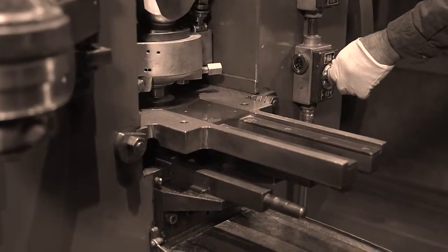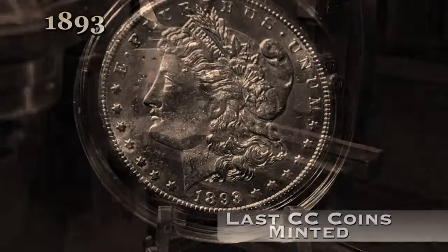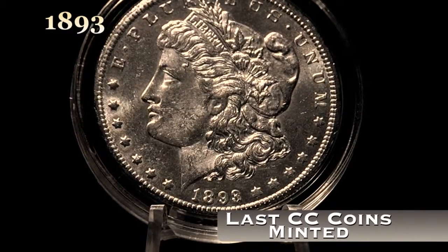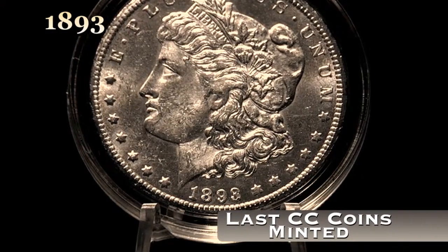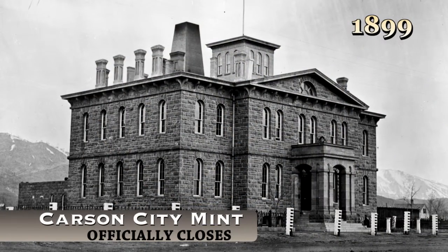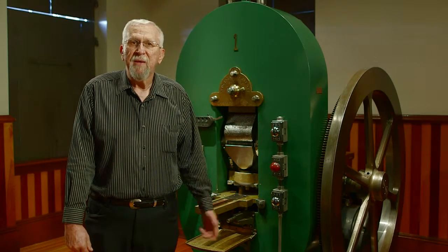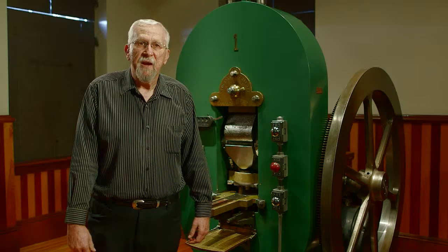The Mint was very proud of its ability to do that kind of production. When the Mint closed here, the last time coins were minted was 1893, and then officially the Mint closed in 1899. So it's an exciting piece of our history in the state of Nevada. But nationally, I contend it's the most significant and most unique coin press that's still in existence in the United States.